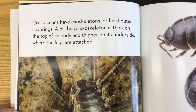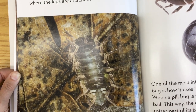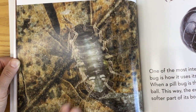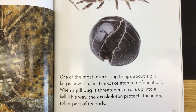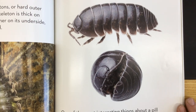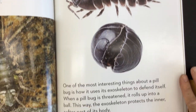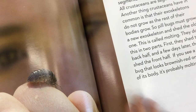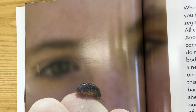Crustaceans have exoskeletons, or hard outer coverings. A pill bug's exoskeleton is thick on the top of its body and thinner on its underside, where the legs are attached. One of the most interesting things about a pill bug is how it uses its exoskeleton to defend itself. When a pill bug is threatened, it rolls up into a ball. This way, the exoskeleton protects the inner, softer part of its body.